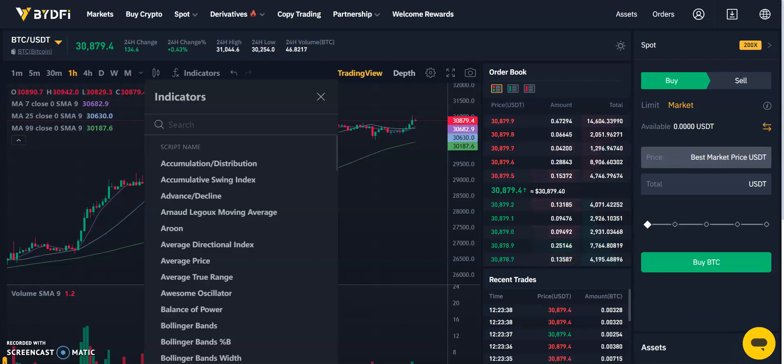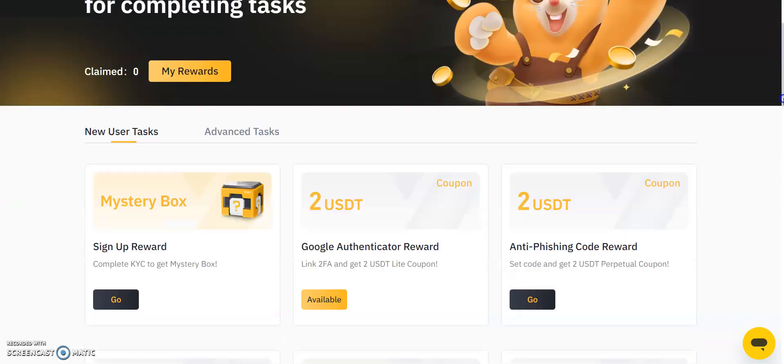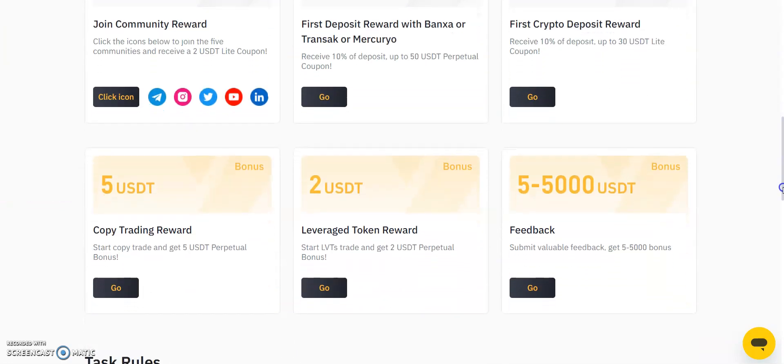For users looking to enhance earnings, there are also welcome rewards. BYDefi offers rewards for new user tasks and advanced tasks, which are quite lucrative and can reach as high as $5,000 USD Tether based on your level of engagement.